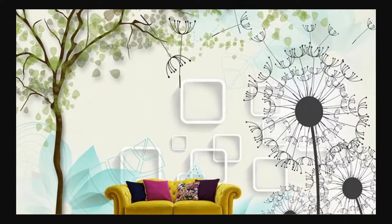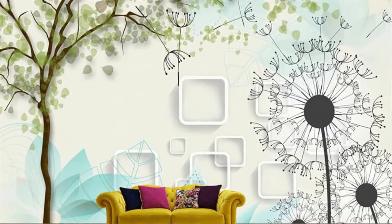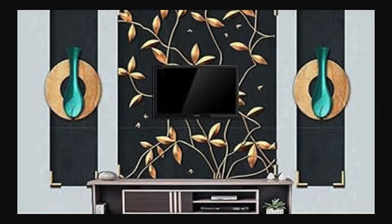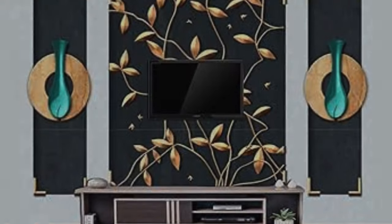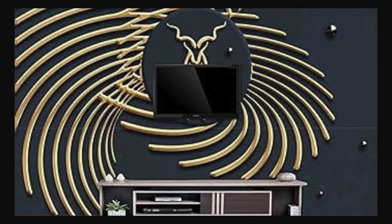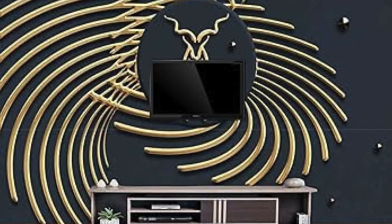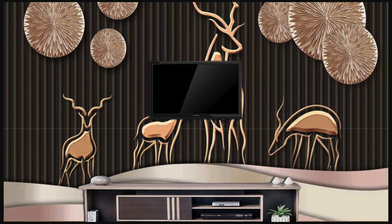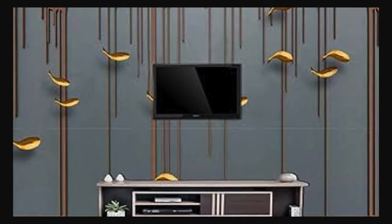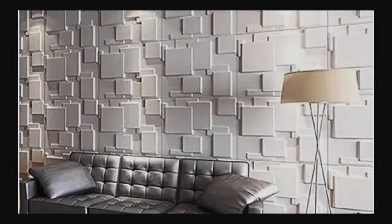Crafted with precision and attention to detail, our 3D wallpapers not only captivate the eye but also stand the test of time. Easy to install and maintain, they offer a hassle-free way to revitalize your space, creating an ambience that is both luxurious and inviting. Whether you're redesigning your home, office, or commercial space, our wallpapers serve as a versatile and transformative medium for self-expression — embodying an experiential journey that turns your space into a reflection of your personality.